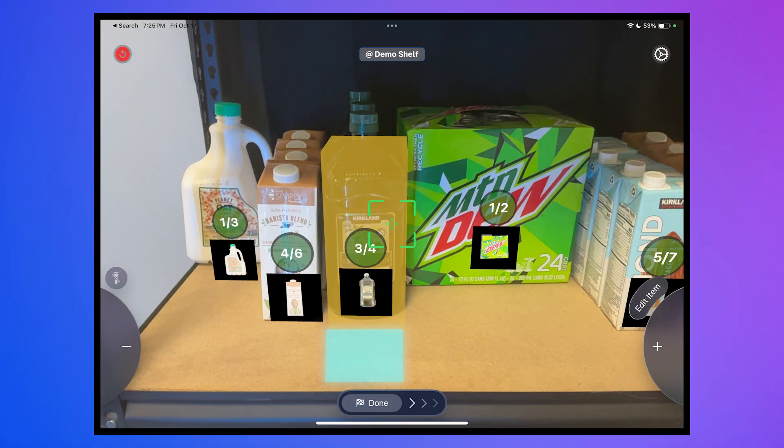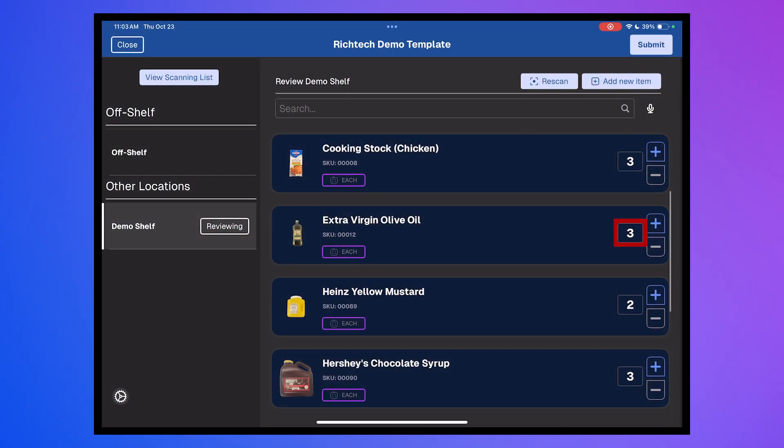Using the data collected during the scan, Nomad Go automatically places orders to ERPs and back-office systems.